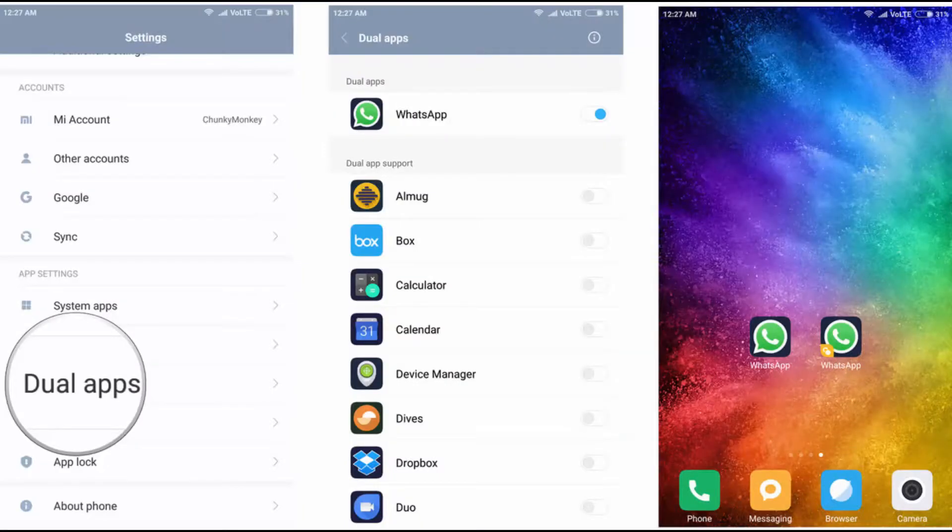The dual apps feature in MIUI 9 is a part of the dual space feature. It lets you run two different instances of the same app — for example, if your phone is shared with a friend or family member, you can duplicate apps like WhatsApp or Facebook so that both users can use the same app simultaneously.